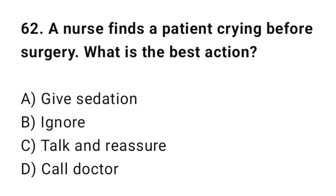Q62: A nurse finds a patient crying before surgery. What is the best action? The correct answer is C: Talk and reassure.